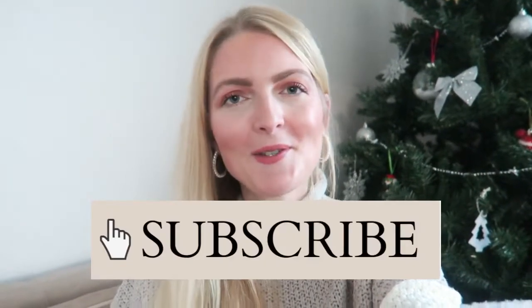Hi everyone and welcome back to my YouTube channel! I thought I'd film a cozy evening routine - it's already dark here, it's now half past five. I thought I'd film a cozy Christmas evening routine. If you're excited for this video, please don't forget to give a huge thumbs up because you really help my channel with that, and don't forget to subscribe!